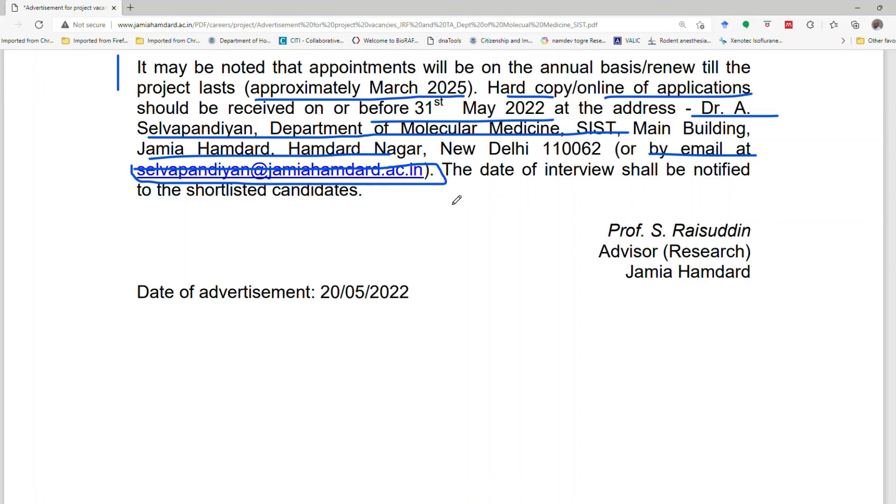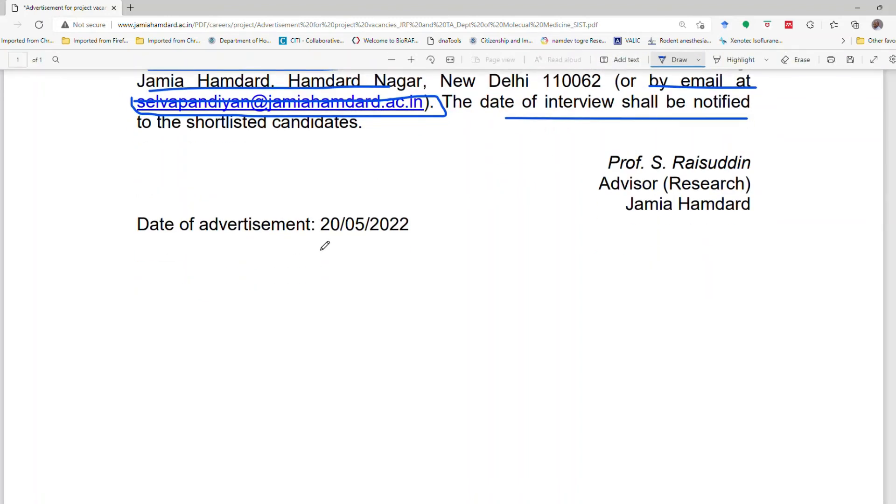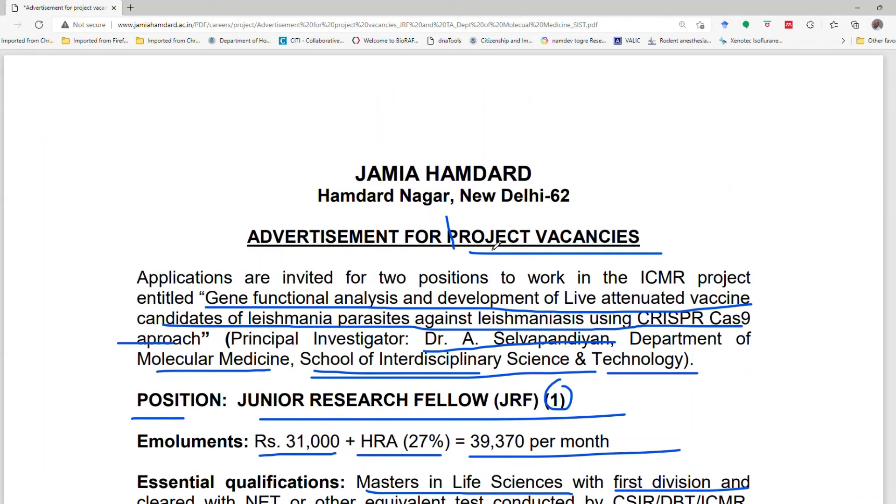The date of interview is 20th May 2022. Other details can be checked in the description box. If you are eligible, please do apply. If you liked this video, please share it with your friends and family and don't forget to subscribe to the channel. Thank you, have a nice day.